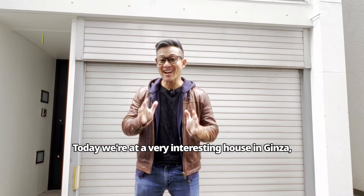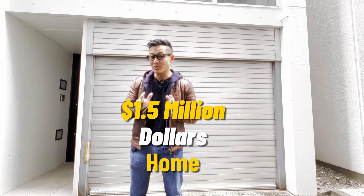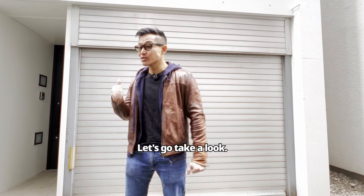Today we're at a very interesting house in Ginza, Tokyo. This place is 1.5 million dollars. It's a three-story house and 150 square meters. Let's go take a look.